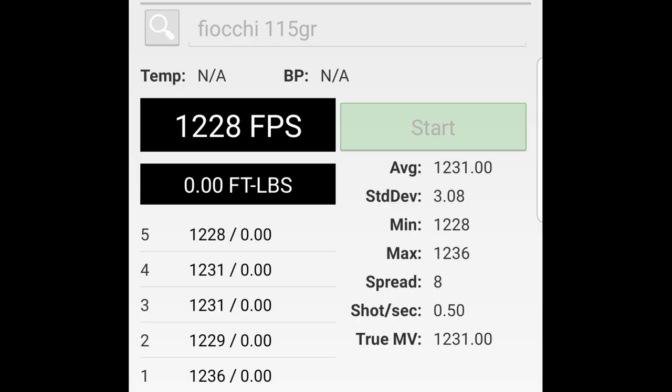The 5-shot average velocity from the CZ was 1,231 feet per second, coming to an average static energy of 387 foot-pounds or 525 joules. Let's watch and see how it performs.